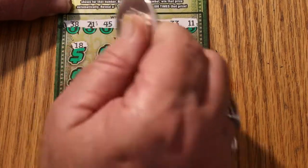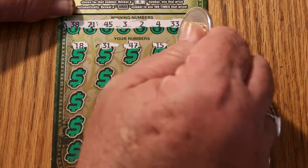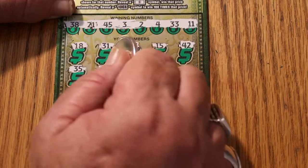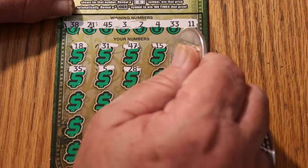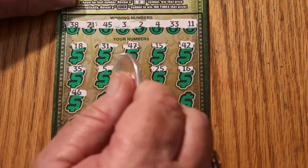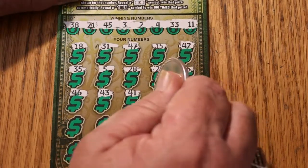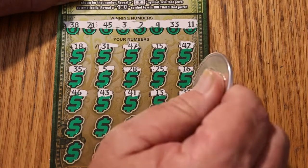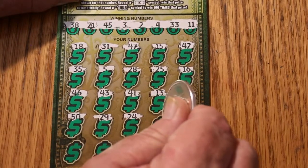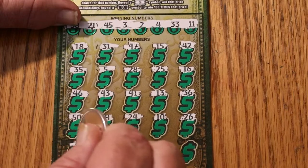Scratching the game numbers now: 18 — nope — 31, 47, 15, 42, 35, 5, 28, 25, 16, 46, 43, 41, 13, 36, 50, 29, 24, 10, 26, 46, number 1.